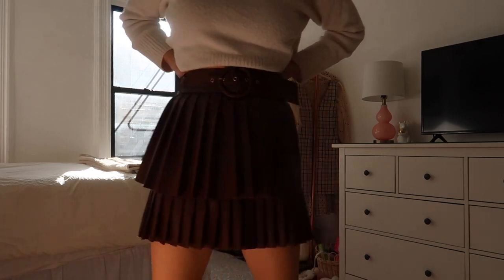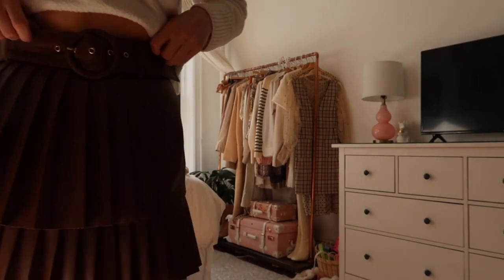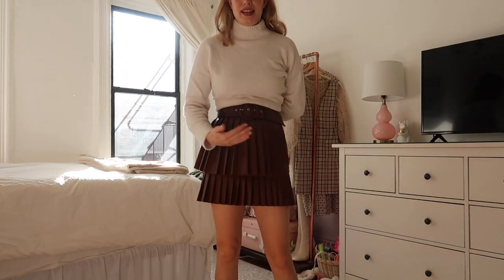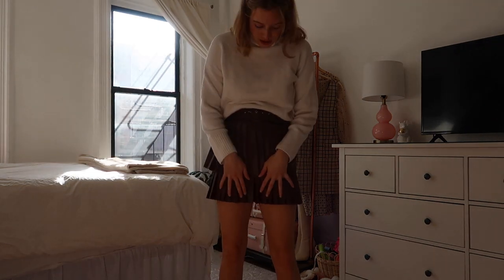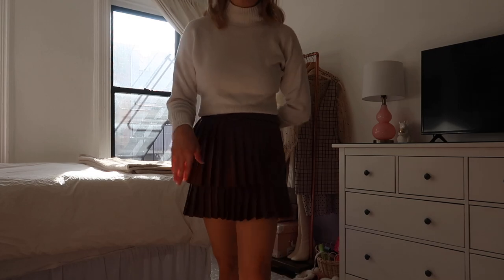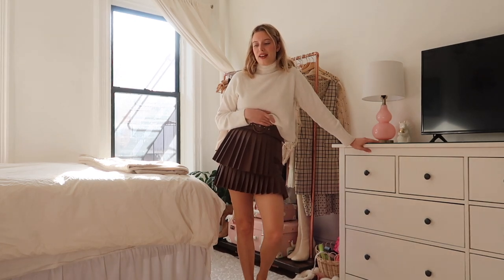Lastly is this skirt, which is one of my absolute favorites that I've already gotten so much use out of. It is a brown pleated faux leather skirt with a belt detail in the same color. What I love is that it's pleated on two different tiers — pleated at the top, then cut off at one level, and then pleated again at the bottom. It's a little bit preppy, kind of giving Gossip Girl vibes. I think it would be really cute with a pair of knee-high boots for a weekend or work.